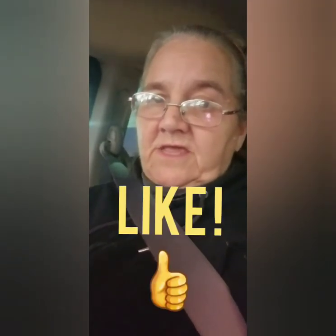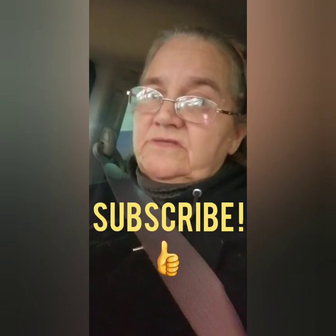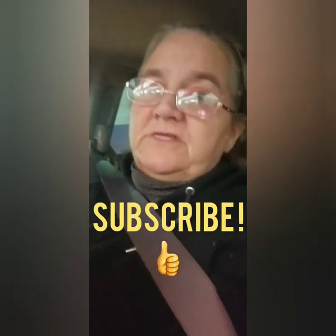I hope everybody's having a great day. I'm going to shut this off for now and maybe I'll squeeze in those lights at the park tonight. All right, talk to you later.